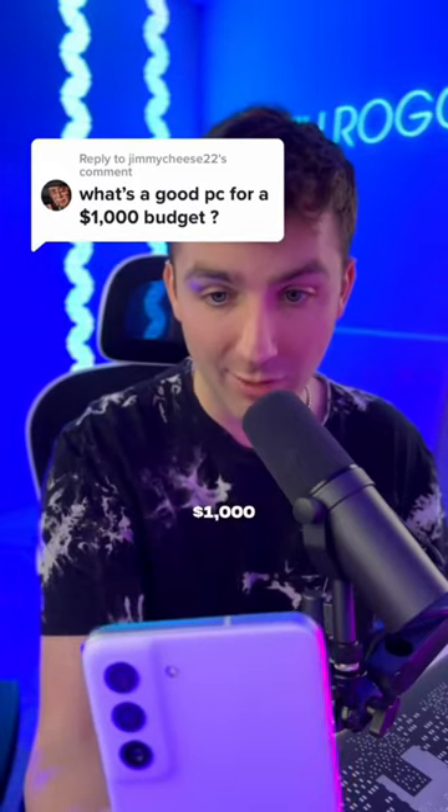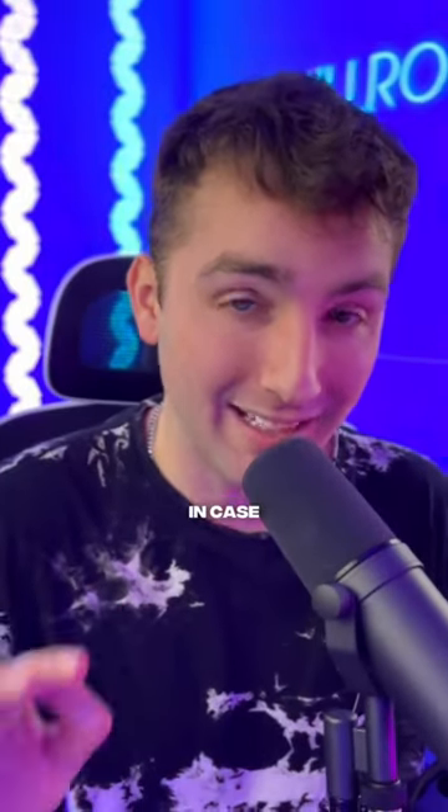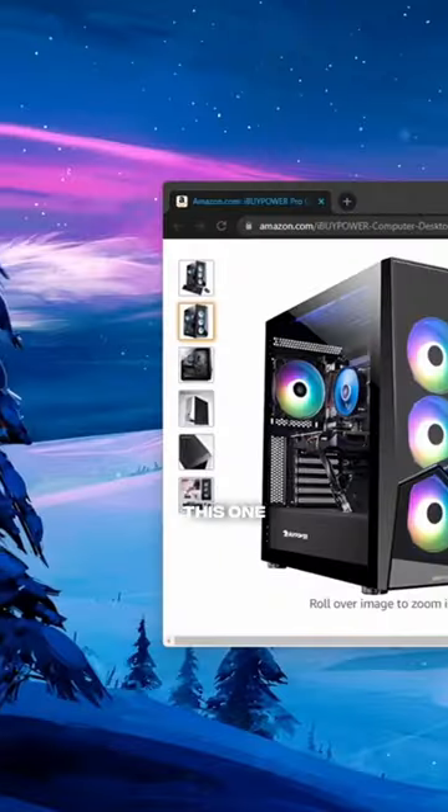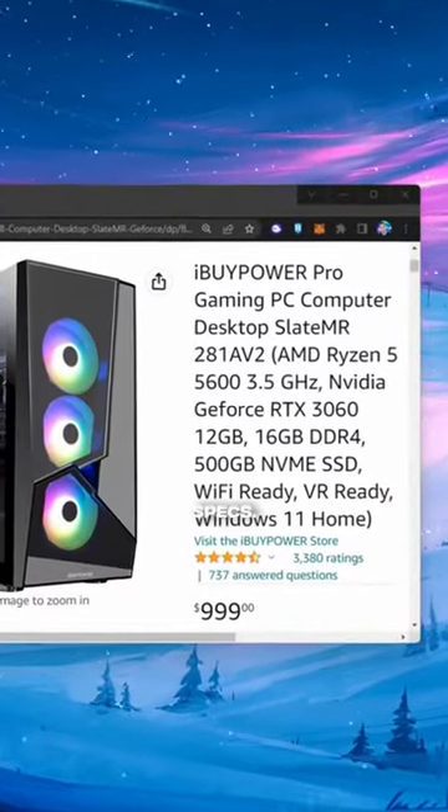What's a good PC build for a $1,000 budget? You've got two options: you can build it yourself or you can go with a pre-built. Let's answer the pre-built one first in case you don't know how to build a PC. This one comes in under $1,000, it looks clean, and it's got some pretty dope specs.